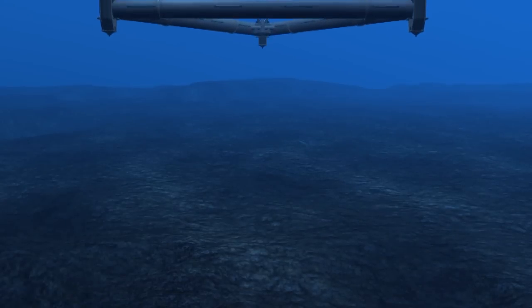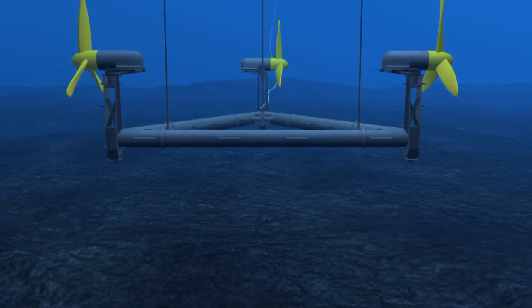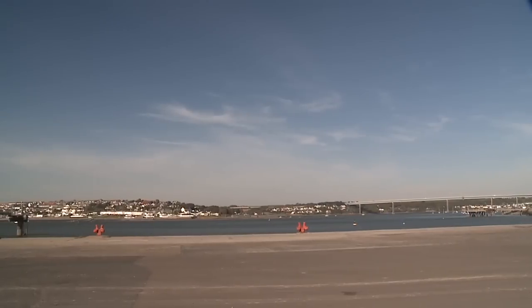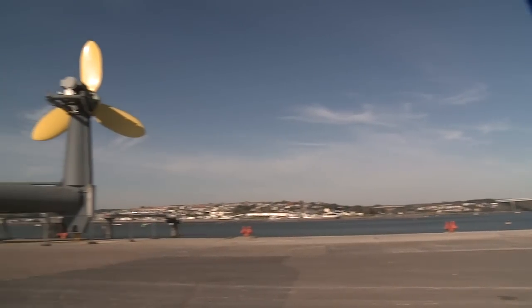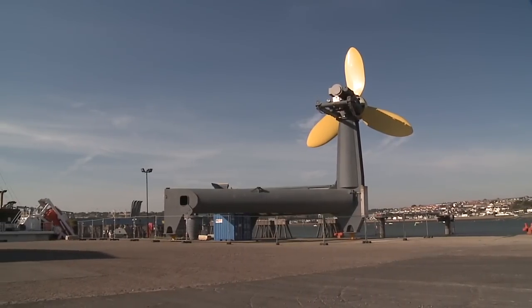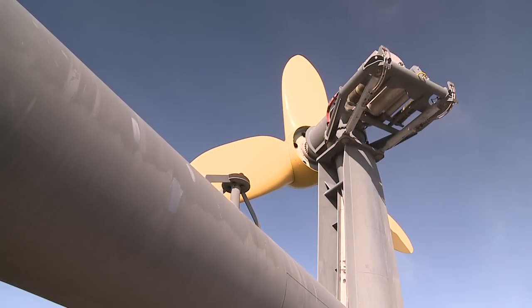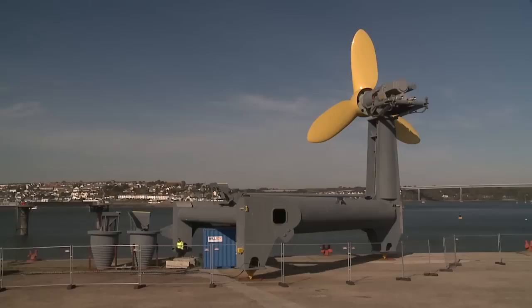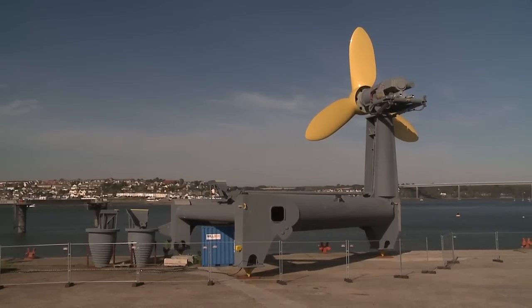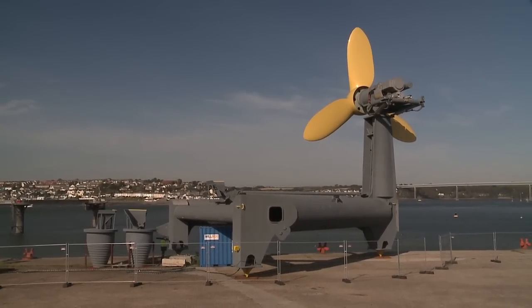Tidal Energy Limited is a leading technology development company based in the UK. We have designed and constructed a full-scale tidal turbine known as Delta Stream to demonstrate electricity generation from a fast-flowing tidal stream. This film provides a unique opportunity to explore Delta Stream's key patented technology, ahead of the successful installation of Wales' first tidal test site in Ramsey Sound, Pembrokeshire in December 2015.